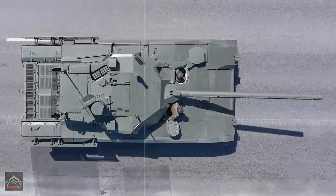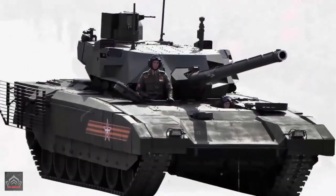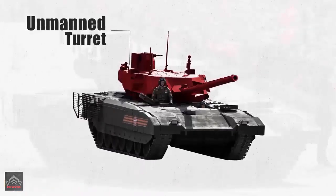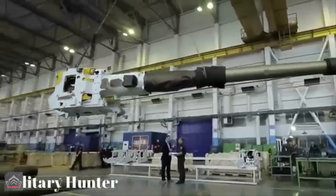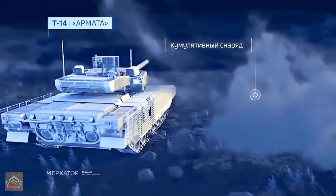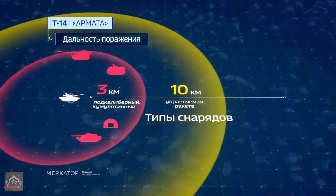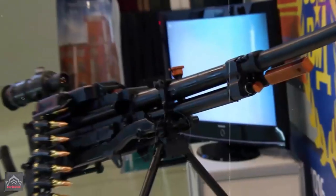The tank features an unmanned turret, and all crew members are housed in an armored capsule at the front of the hull, significantly enhancing crew safety compared to traditional tank designs. It is armed with a 125mm smoothbore gun capable of firing high-power munitions, including a new generation of laser-guided missiles, and also includes secondary armaments such as a 12.7mm coaxial machine gun and a 7.62mm machine gun.